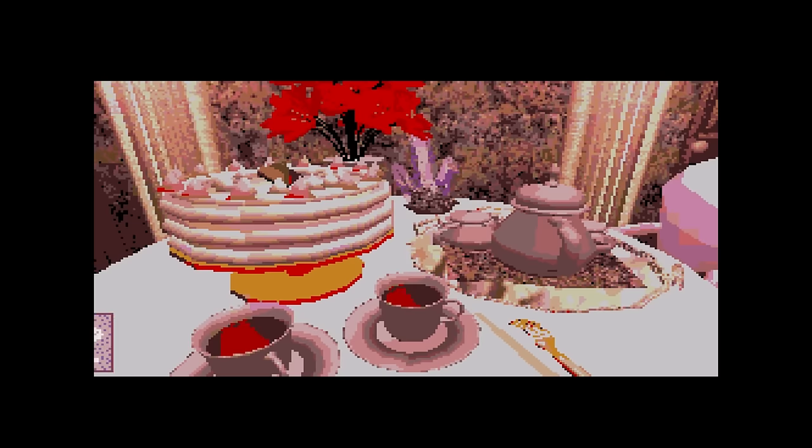I really enjoyed the story in this one, and if you like the way full motion video games like D played, that's pretty much what you get here.